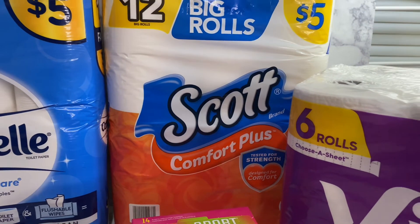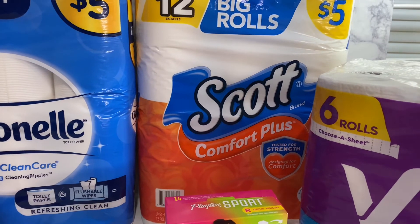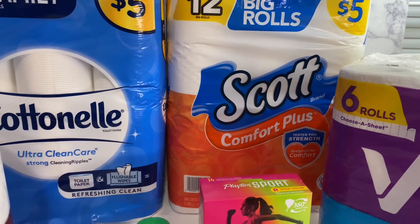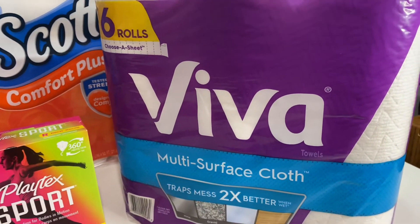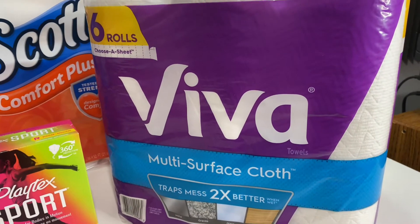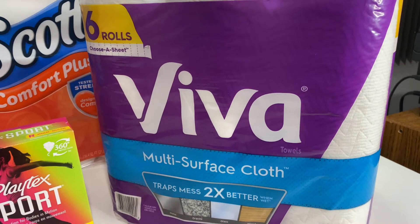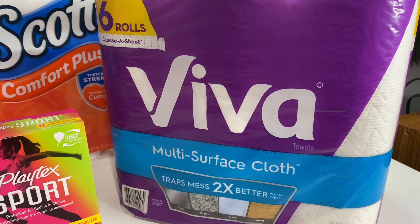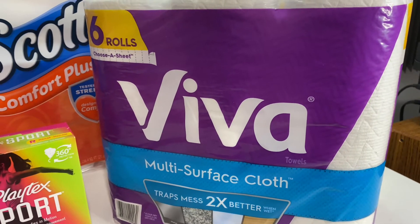I could have gotten another Scott or Cotton Nail and used the paper coupon, but I did not want to do that yet because I think there's another week left on those coupons. So what I did was go ahead and get Viva — yes, these Viva six-rolls of paper towels. Y'all, these are the bomb. I love Viva paper towels. I had a 50-cent manufactured coupon that did scan for this.